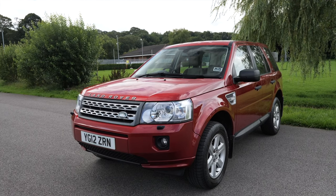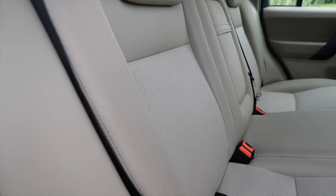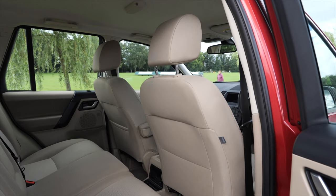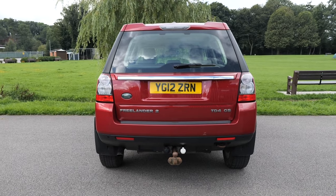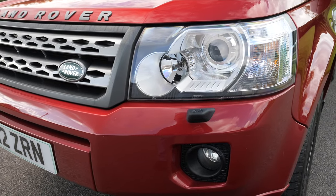It's a Freelander 2, 2.2 TD4 GS four-wheel drive, Euro 5 engine, 2012 on a 12 plate. It has done 70,649 miles. Fuel economy: urban 32.7 mpg, extra urban 49.6 mpg, combined 40.4 mpg. Top speed of 112 mph from a four-cylinder 148 brake horsepower 16-valve engine.